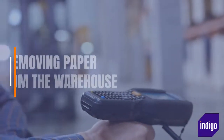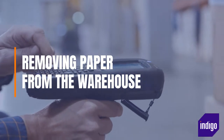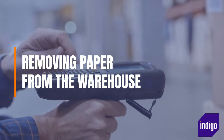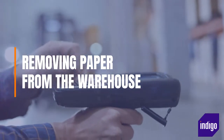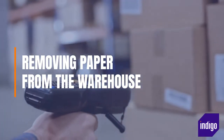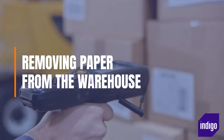Removing paper from the warehouse. Using a WMS with mobile devices means operatives can be directed through workflows, which reduces the need for paper. This also improves process efficiency because data does not have to be input at a later date and an audit trail is automatically created, so goods remain visible throughout the supply chain.